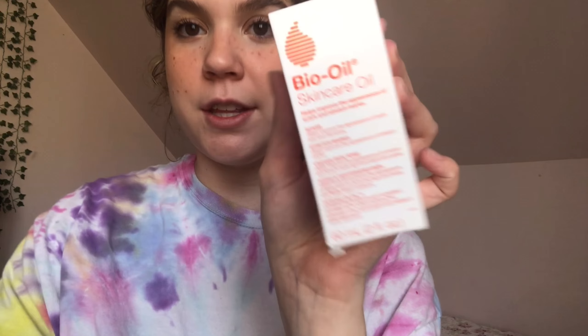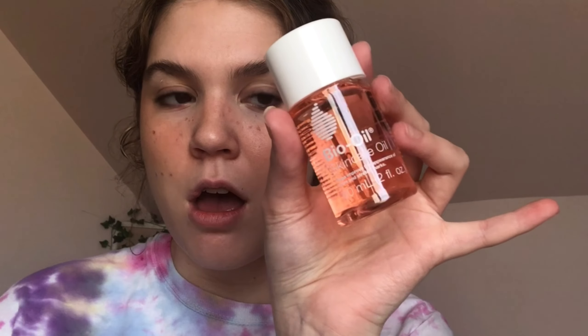The last thing I got is Bio Oil skincare oil, which is supposed to get rid of scars, stretch marks, uneven skin tone, aging, and dehydrated skin. I have stretch marks, which is something I'm a little insecure about — but if you have stretch marks, don't be embarrassed. I got the travel size; it's really aesthetic and cute. It was about nine dollars. This is my problem — I think 'oh, it's so cheap,' and then I end up spending two hundred dollars.